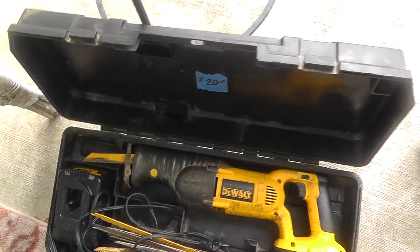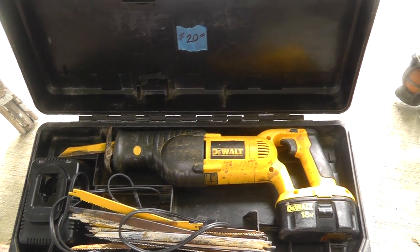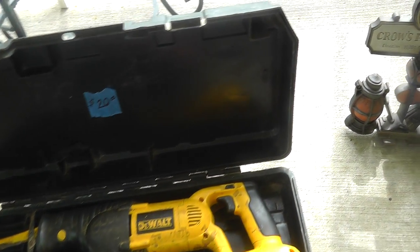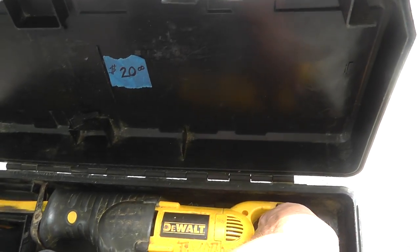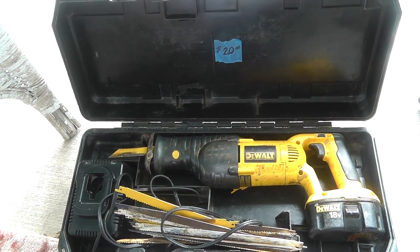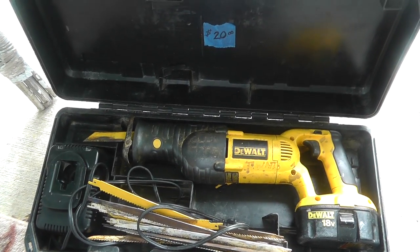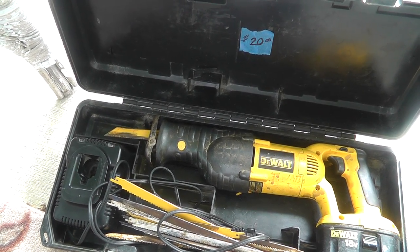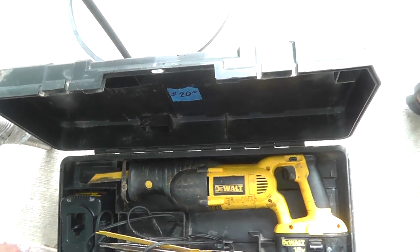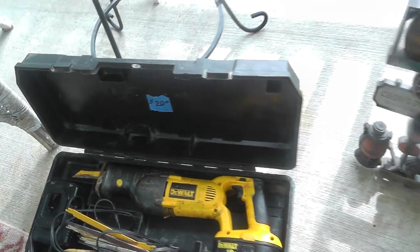Got a really nice DeWalt cordless Sawzall. It's used pretty good, but it comes in handy — got it for myself. One of the places I use this a lot is digging a hole and you come across a big root; instead of hacking away at it with a shovel, just get this out and have it going in no time. It had $20 on it and I got it for $18.